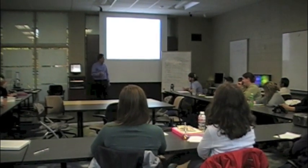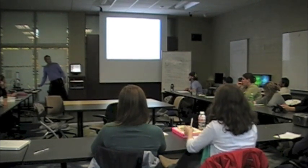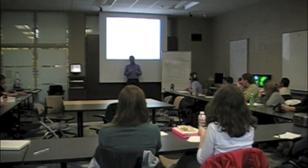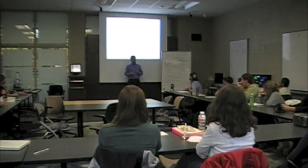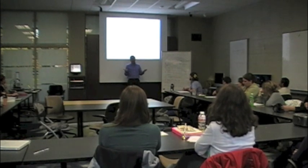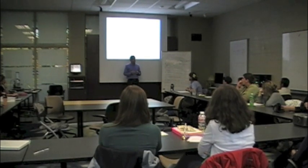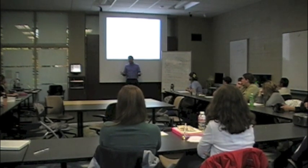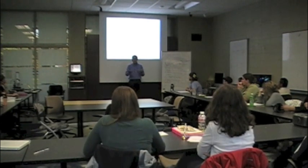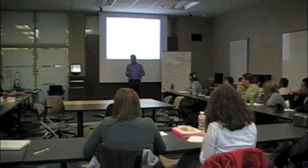Now I want to spend some time talking about these questions, to point out some things that are generally true about this step of asking questions about nature. I asked at a couple of points whether more than one of you had asked the same question, and indeed you had. That tells us something important: people from the same general background tend to notice and wonder about the same things. Science is a process for satisfying our wonder, our curiosity — it's a public process for finding out answers to things that all of us can see.